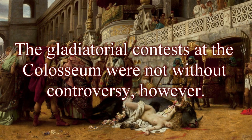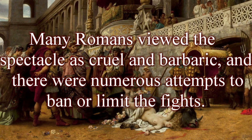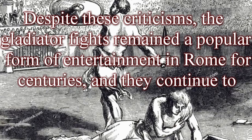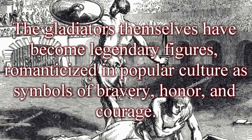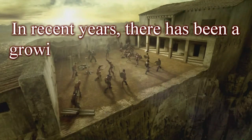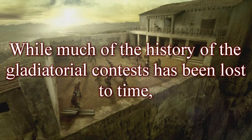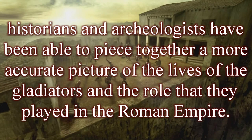The gladiatorial contests at the Colosseum were not without controversy. Many Romans viewed the spectacle as cruel and barbaric, and there were numerous attempts to ban or limit the fights. Despite these criticisms, the gladiator fights remained a popular form of entertainment for centuries and continue to capture imaginations today. Gladiators have become legendary figures, romanticized in popular culture as symbols of bravery, honor, and courage. In recent years, there has been growing interest in the historical accuracy of the gladiator fights and the conditions under which gladiators lived and trained.